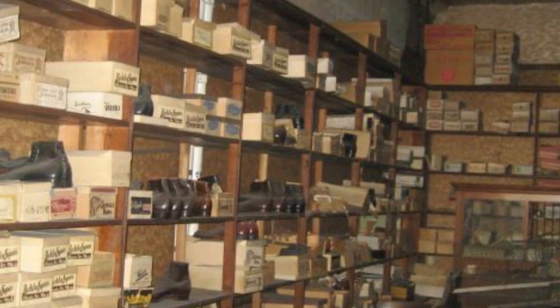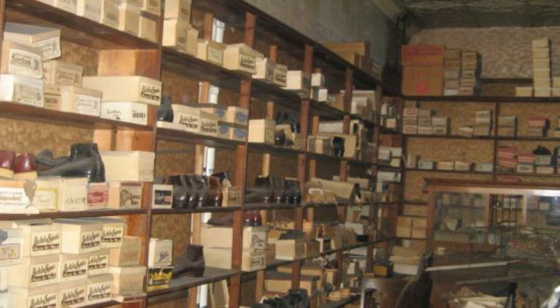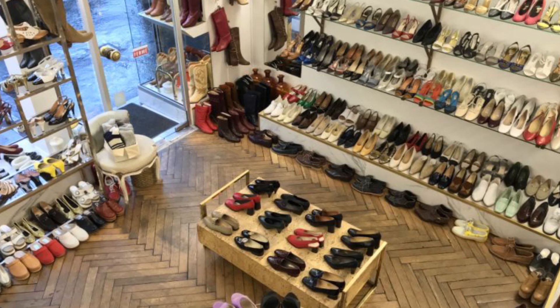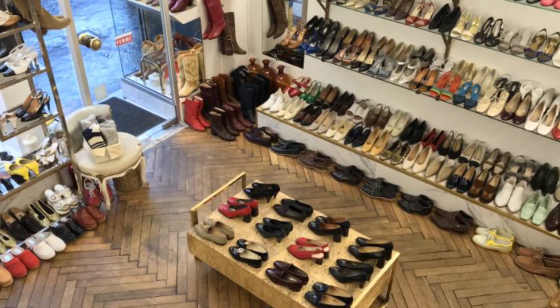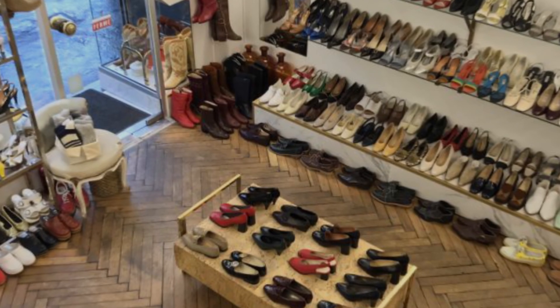It is still unknown what the man is going to do with the rare footwear found. Perhaps he will open a kind of museum in place of the warehouse room, or maybe he will sell antique shoes to collectors for a lot of money. Anyway, all that matters is that this find is simply unbelievable and uniquely unique.